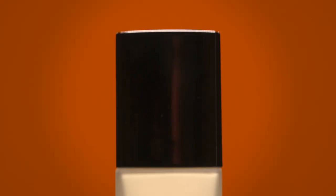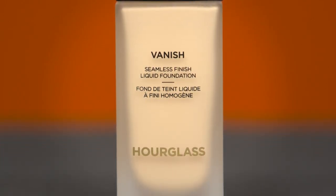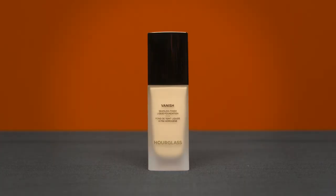I want to read a little bit about it from my phone. What we have is Hourglass's new Vanish foundation — it's called the Vanish Seamless Finish Liquid Foundation, a highly concentrated liquid foundation designed to deliver instant full coverage for virtual skin perfection. Three interesting facts: instant full coverage with half a pump, no primer needed, and it's a natural finish.